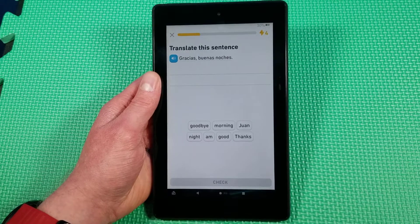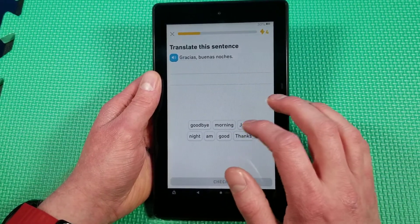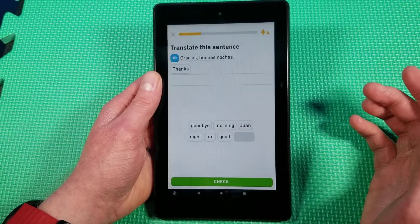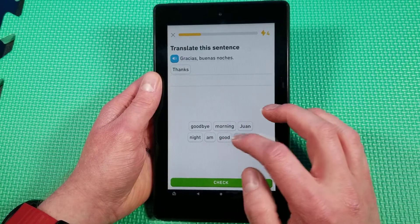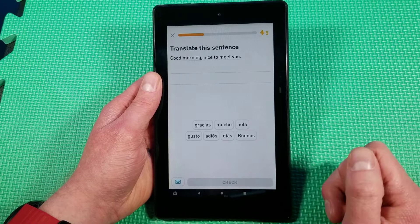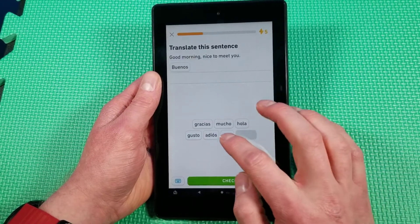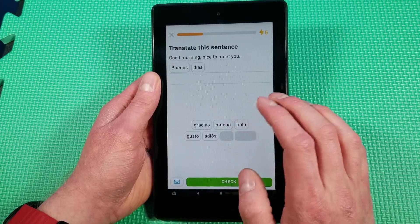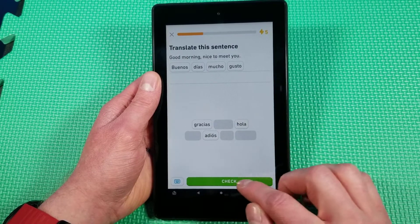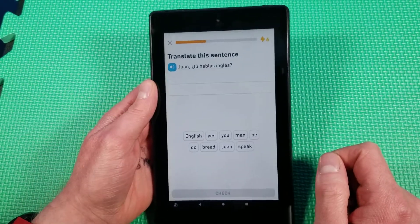Translate this sentence: gracias — buenas noches. That is... thanks. Good night, isn't it? Good night. Translate this sentence: good morning, nice to meet you. Buenos días. Mucho gusto — there we go. Failing at my basic Spanish here.